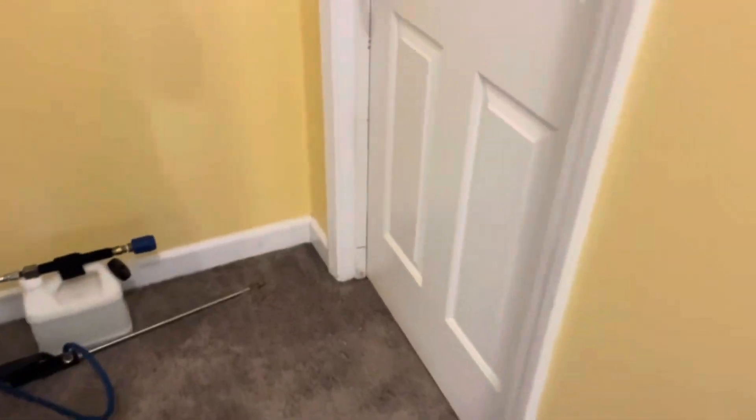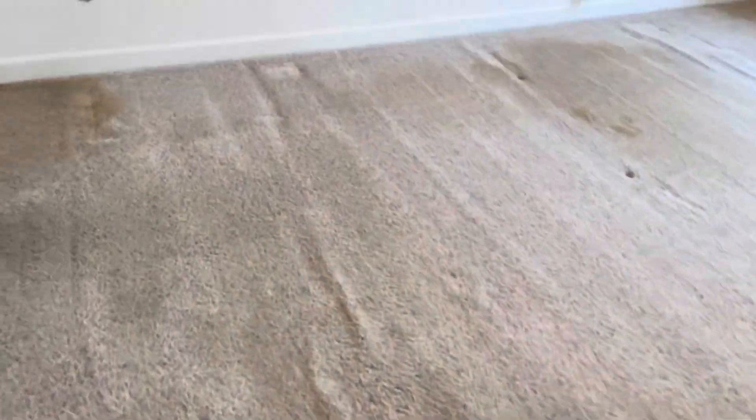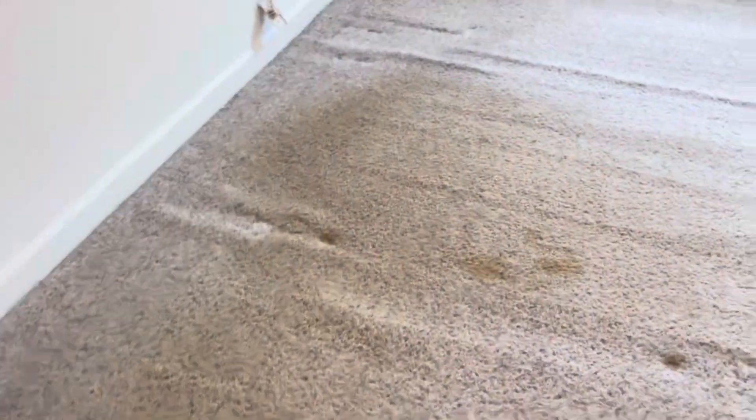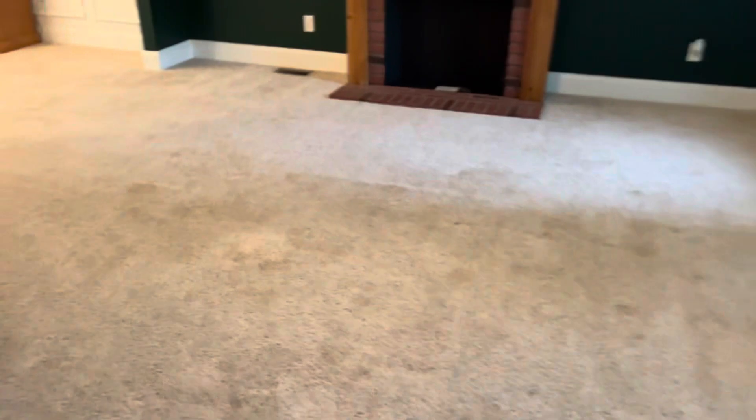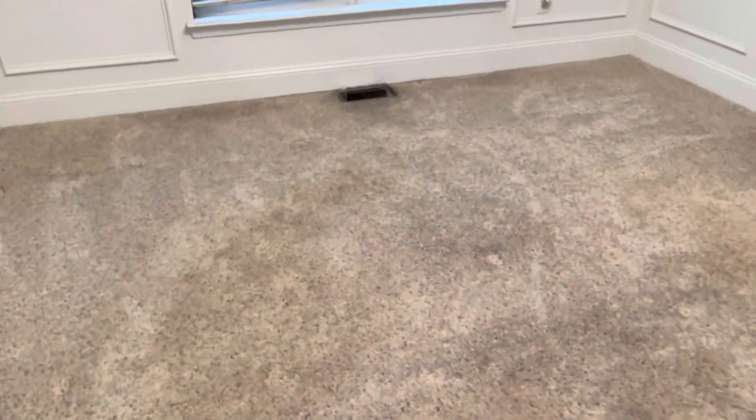Right here, vacuuming. And then these two rooms downstairs. All right, stay tuned.